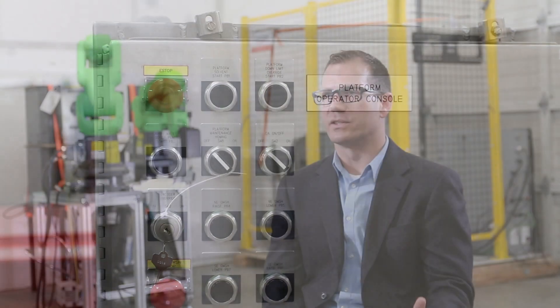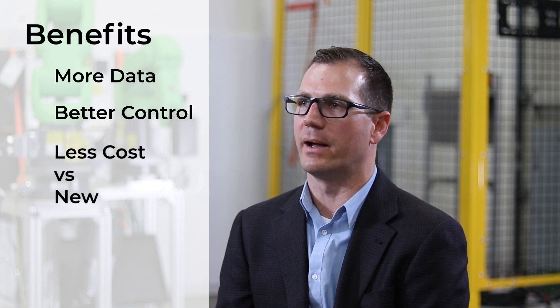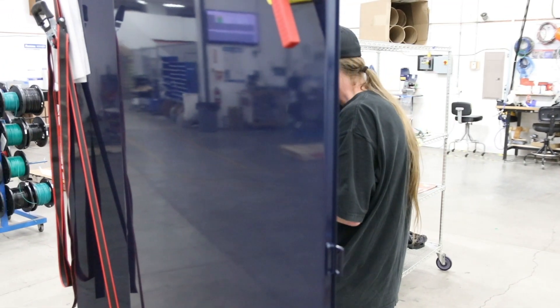The benefits of a retrofit are removing that old equipment and putting new equipment on. It's going to get you more data off the machine, it's going to allow you to better control the machine, and it's going to allow you to save a lot of money by not having to buy a brand new piece of hardware. Just replacing the software can earn you years more life from the machine.